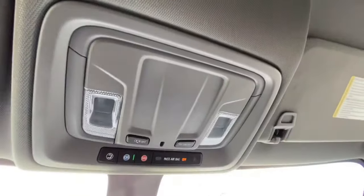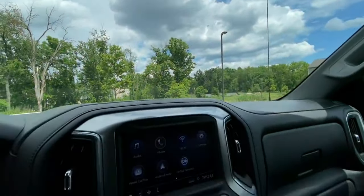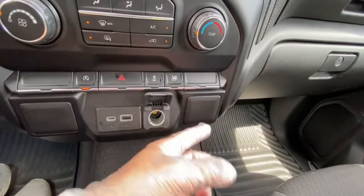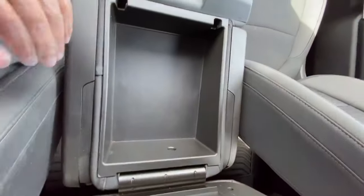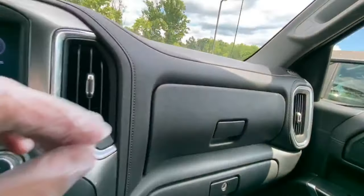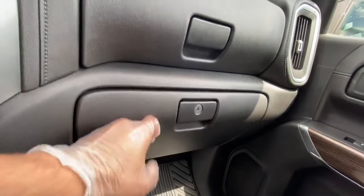Up here you've got your interior lighting switches. Down here you've got a USB port and a 12-volt battery charger, plus a USB-C as well. And here's your center console, which is pretty roomy but not too deep. You've also got extra space in these compartments and your glove box — a decent amount of space overall.